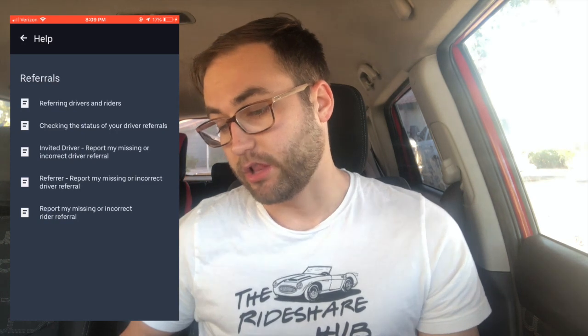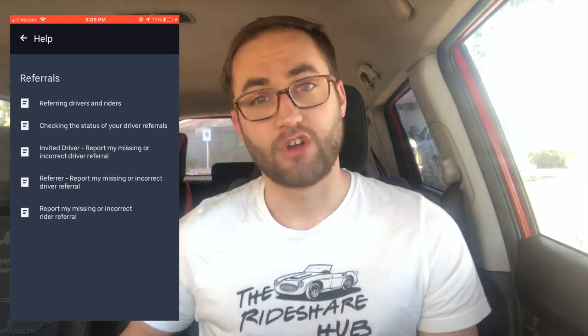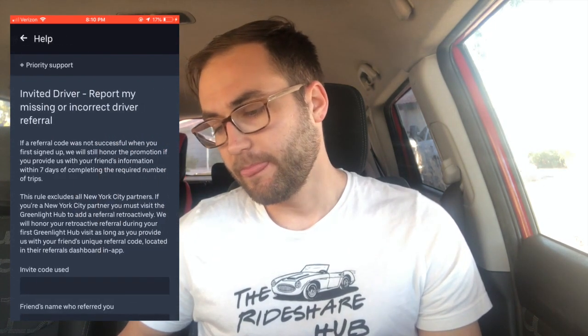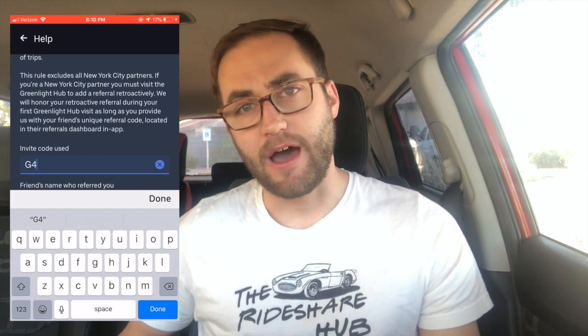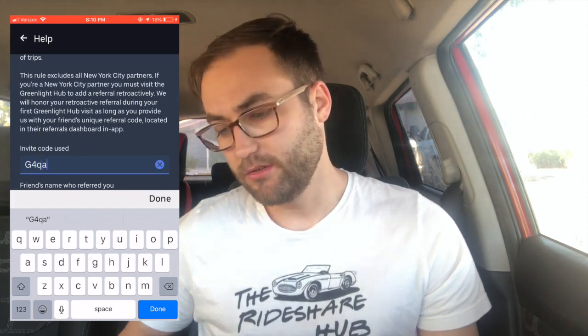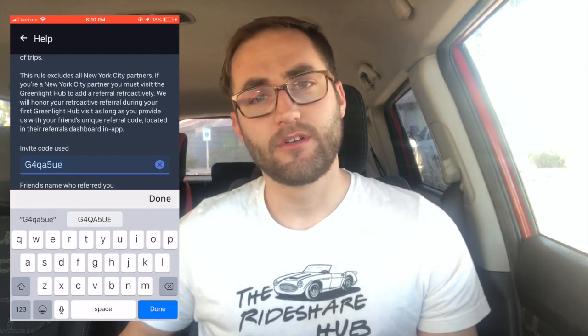This next step is really important because it's probably the easiest one to mess up, so make sure you get it right. Click 'Invited Driver — Report My Missing or Incorrect Driver Referral.' Then lastly, click 'Send a Message,' and for the invite code use G4QA5UE — that's G4Q A5 UE.